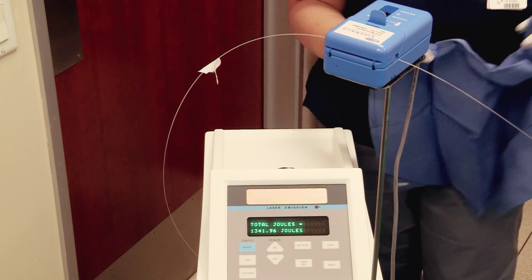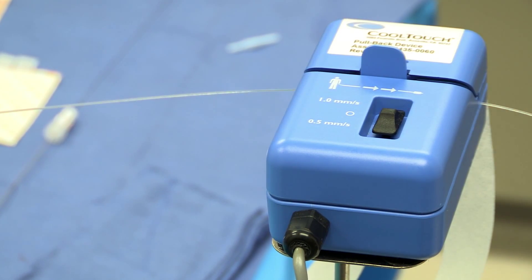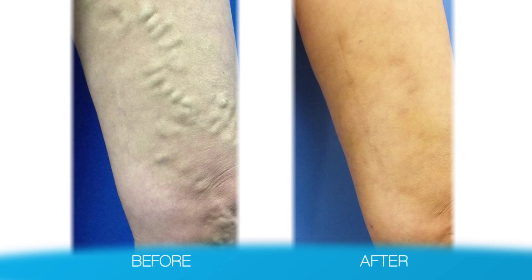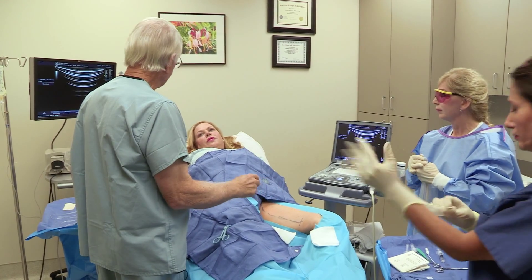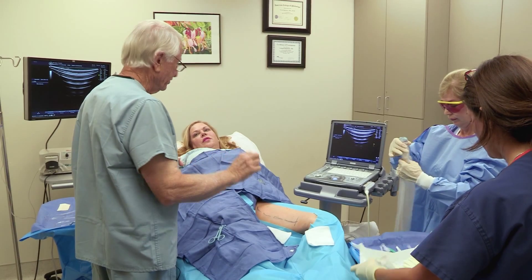The CTEV uses a 1320nm wavelength and is the only endovenous laser with an automated pullback device, producing the best results with the fewest complications. The CoolTouch CTEV doesn't damage tissue surrounding the vein, creating a virtually painless, comfortable outcome.